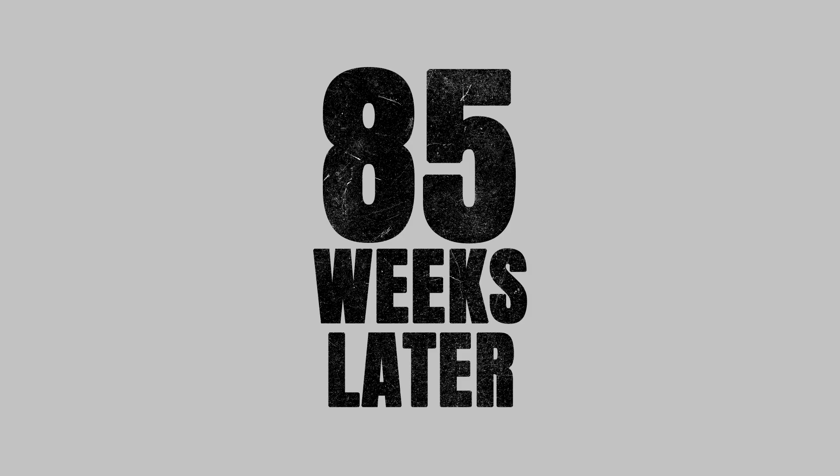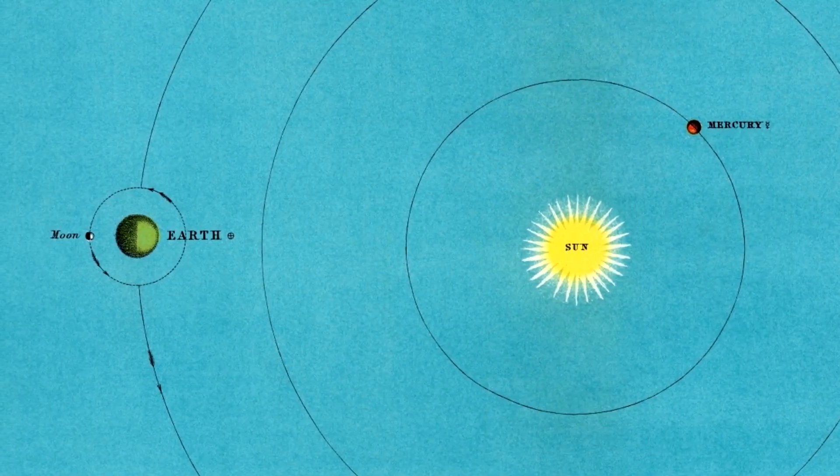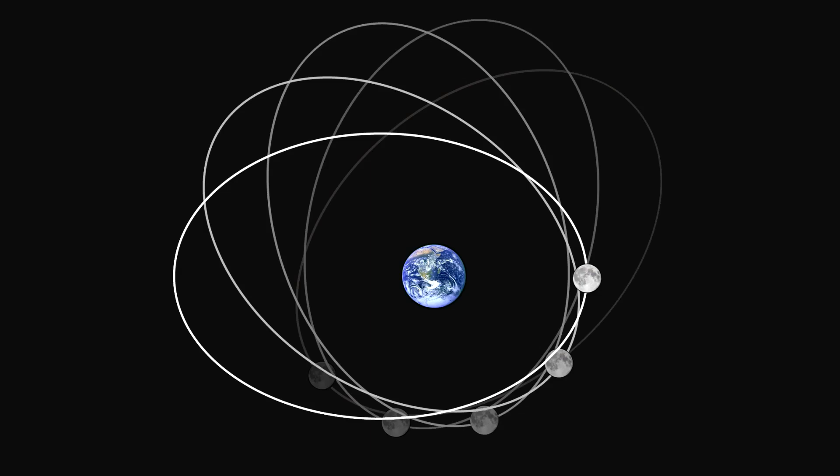A calendar is a way of measuring time by dividing it into days, weeks, months, and years. The majority of the world uses the Gregorian calendar, which defines the year as the time it takes Earth to make a full orbit around its star, the Sun. In the past, some civilizations decided to count the moon's orbit around Earth instead.